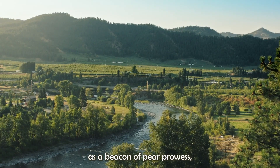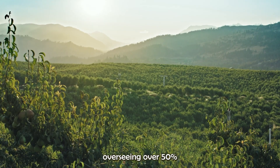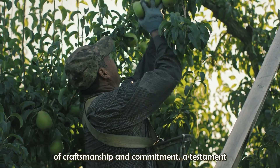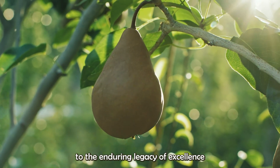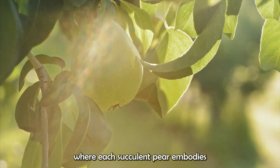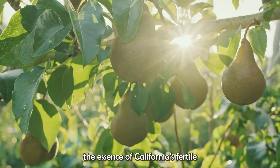California stands as a beacon of pear prowess, with Rivermaid leading the charge, overseeing over 50% of the state's pear production. Here, every pear tells a tale of craftsmanship and commitment, a testament to the enduring legacy of excellence in agricultural ingenuity. Welcome to a realm where passion meets perfection, where each succulent pear embodies the essence of California's fertile abundance.